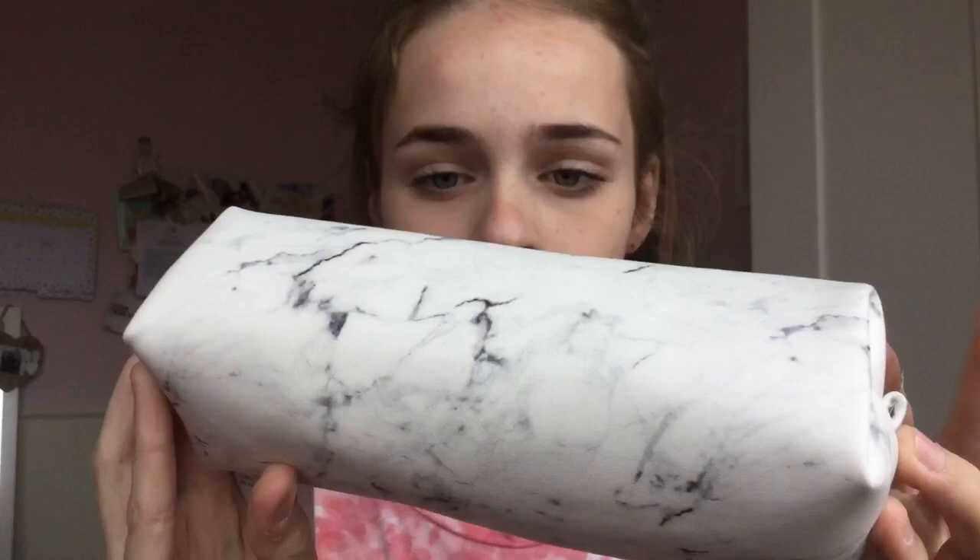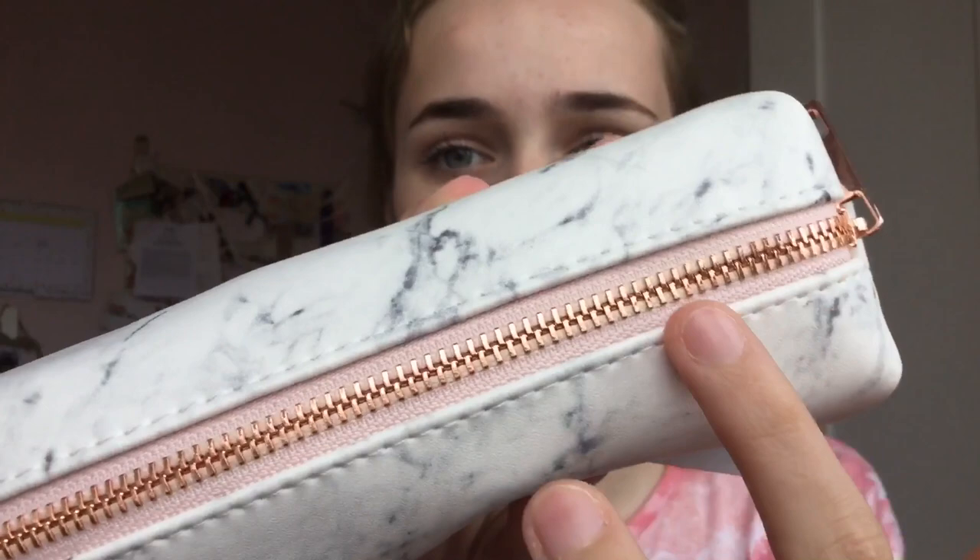I thought I'd show you my pencil case which is from New Look — this is the only thing I bought from there. It's a marble design and I honestly love it. The zip is my favorite: it's pastel pink with rose gold. This was only £3.99 — cheaper than any WH Smith pencil case. It's quite small but a good size for my bag, and inside it's got quite a lot of room; it's pink on the inside. I definitely recommend New Look because they have loads of really nice pencil cases and makeup bags.